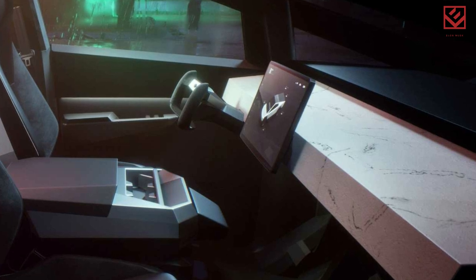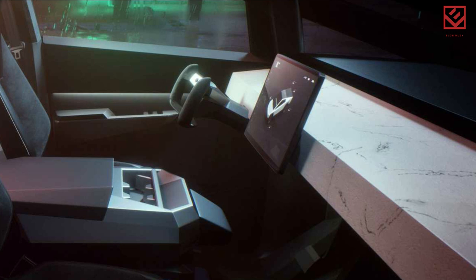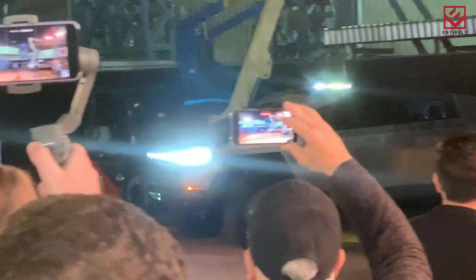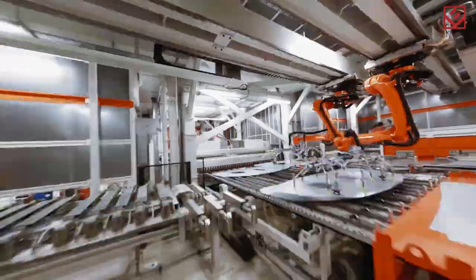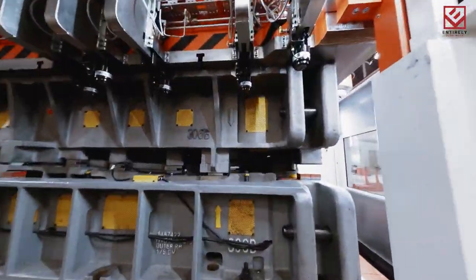The Cybertruck demonstrated its rear-wheel steering capabilities while driving through Giga Texas. The back wheels will also turn if you turn the steering wheel or yoke. According to Musk, this feature would allow the Cybertruck to make tight bends and move with great agility. So let us know your views about the Cybertruck factory and its production in the comments below, and make sure to subscribe for more.